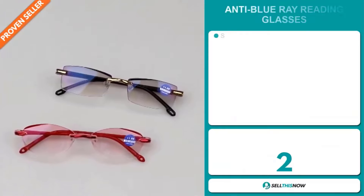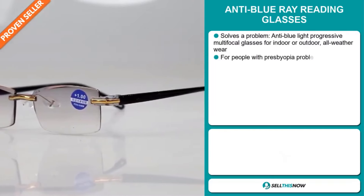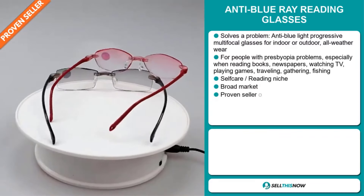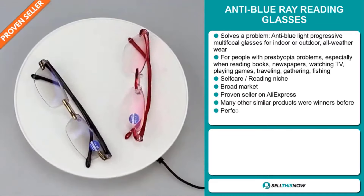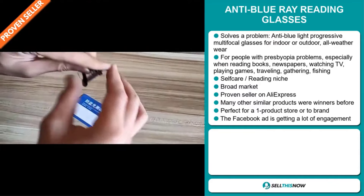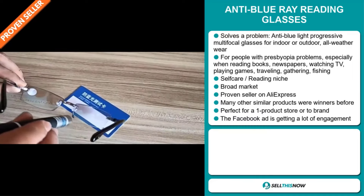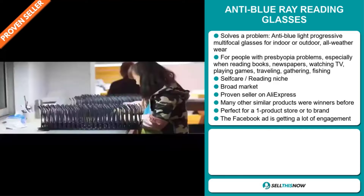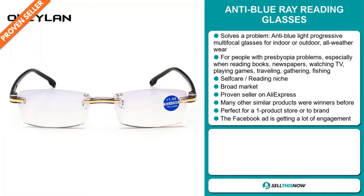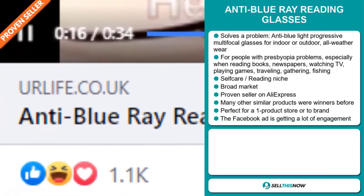Our next product is the Anti-Blu-ray Reading Glasses. This is a problem solver. It's an anti-blue light, progressive, multifocal glasses for indoor or outdoor all-weather wear. It's for people with presbyopia problems, especially when reading books, newspapers, watching TV, playing games, traveling, gathering, and fishing. It falls under the self-care reading niche market, and we also think that this item has a broad market base. It's a proven seller on AliExpress with many, many orders, and many other similar products were winners before on the market. It's perfect for a one product store or to build a brand around. And finally, the Facebook ad is getting a lot of engagement.